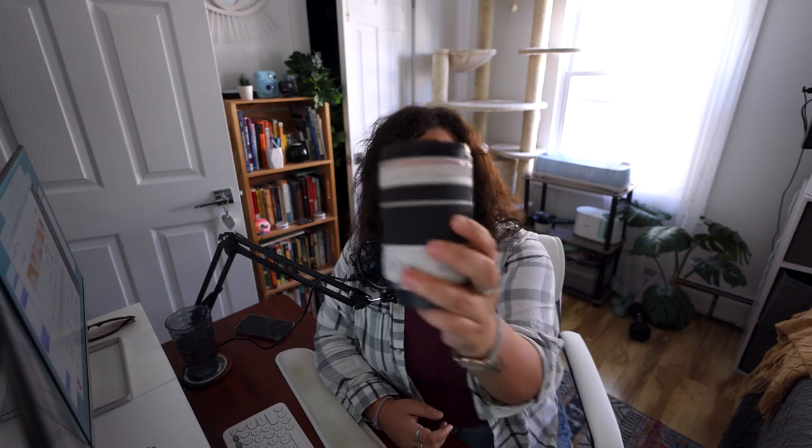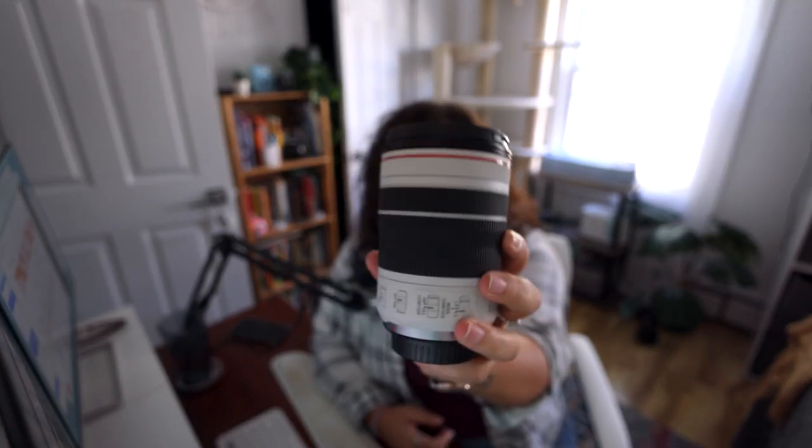I also recently got the Canon RF F4 70-200. Loving this thing so far as well. I was really concerned about the F4, thinking I wouldn't get enough bokeh, but I definitely did. I'll be doing a video on that and you can see all my image samples there as well.